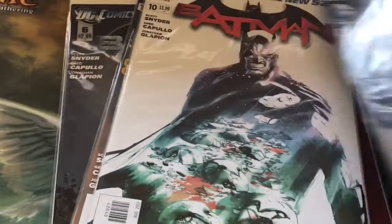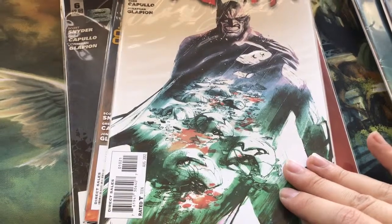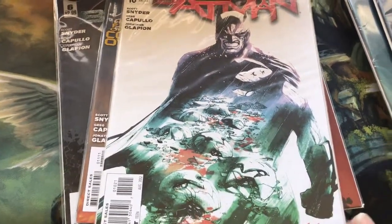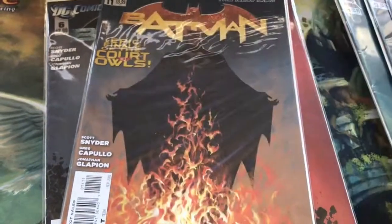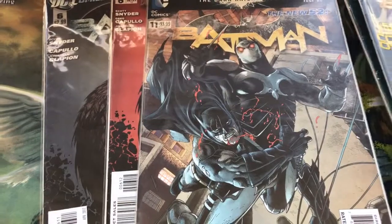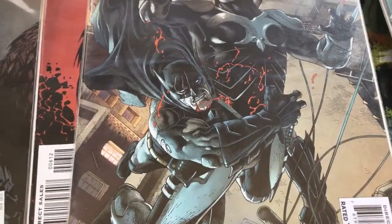I've got Issue 10 cover and also the variant. This one's okay — there's something about this cover I'm not a big fan of. Of course, we have Issue 11 and also the variant, which I think is really cool because you get New 52 Owlman, although Batman's face is a bit bizarre. So that's the Court of Owls.